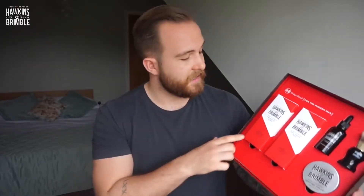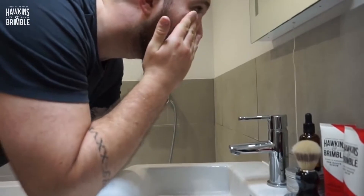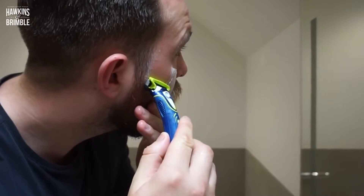First up in this set is the pre-shave scrub. Pre-shave scrubs are really important — basically what they do is exfoliate the top of your cheeks and underneath your neck, or your whole face. The whole point is to get rid of dirt and any dead skin. This will make your razor glide much more smoothly and it will also stop you from getting those little embarrassing cuts, because there'll be nothing left for the razor to catch on.